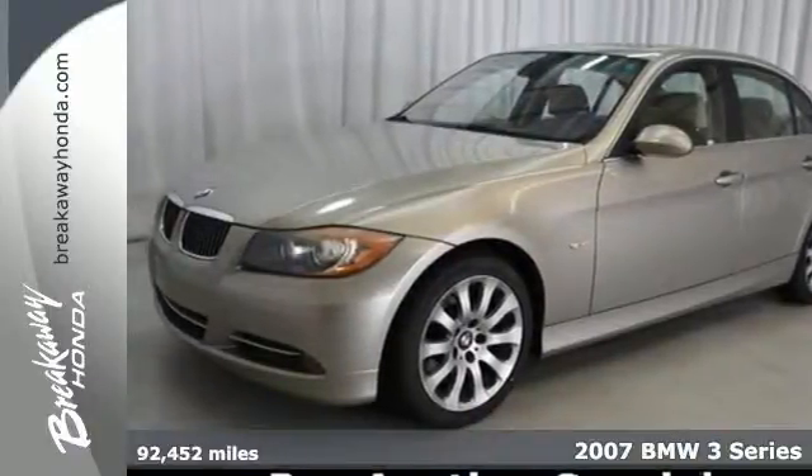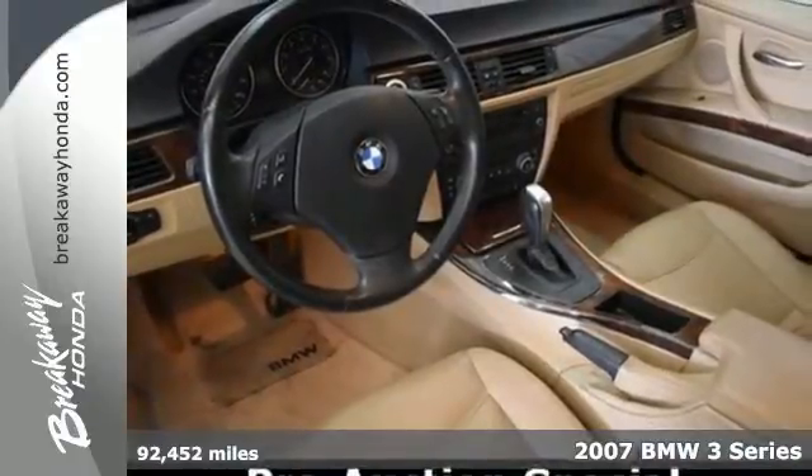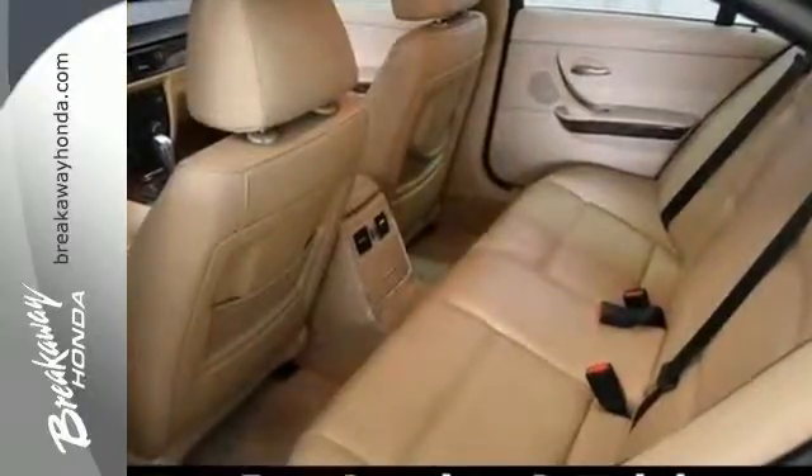It's a 2007 BMW 3 Series. It features one-touch power sunroof with remote operation, multi-zone climate control, rain sensing wipers, an audio security system and cruise control.